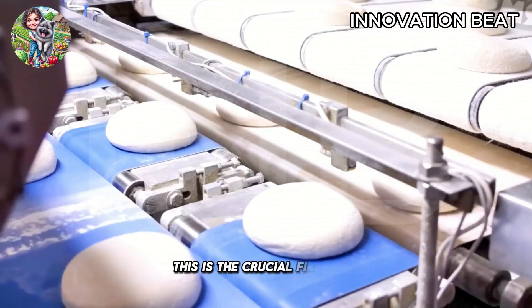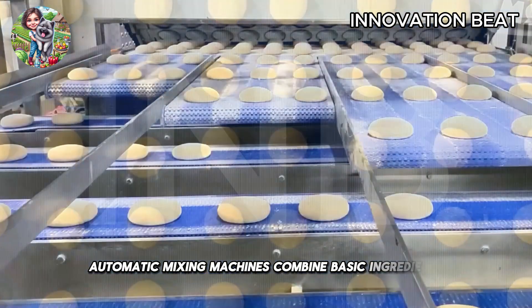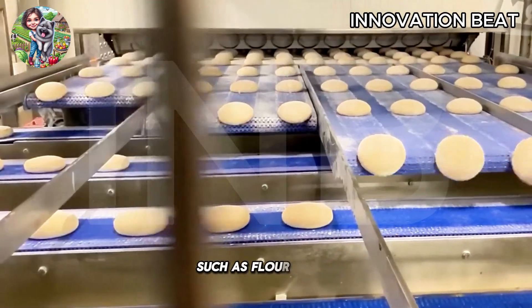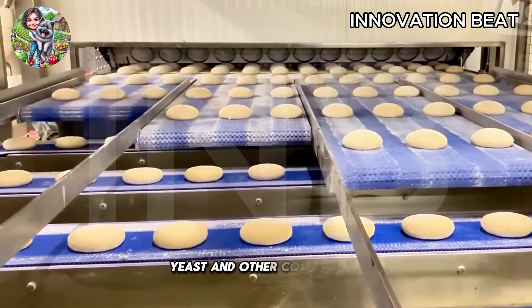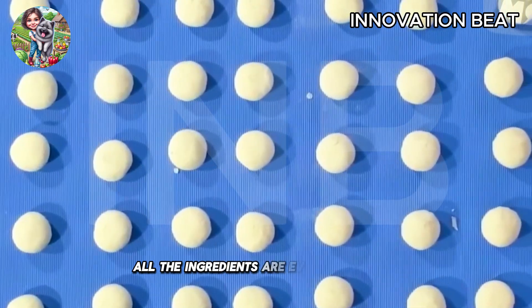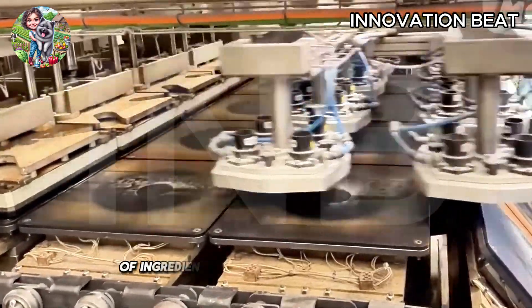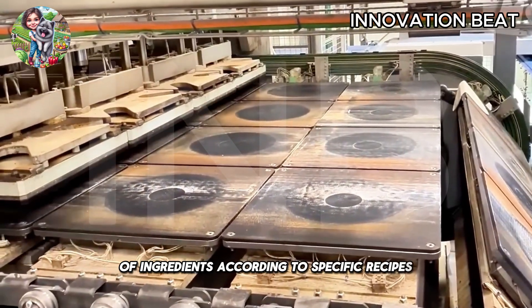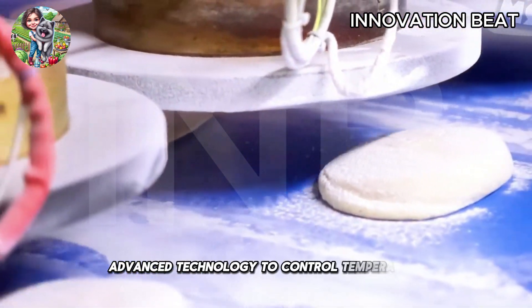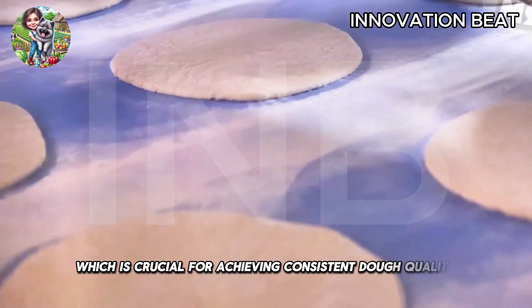This is the crucial first step where modern automatic mixing machines combine basic ingredients such as flour, water, yeast, and other components. These mixers ensure that all the ingredients are evenly combined and have the ability to adjust the ratio of ingredients according to specific recipes. These mixers use advanced technology to control temperature and humidity, which is crucial for achieving consistent dough quality.